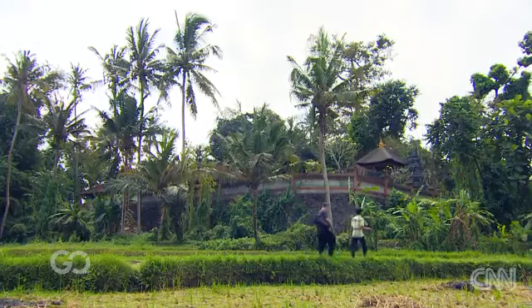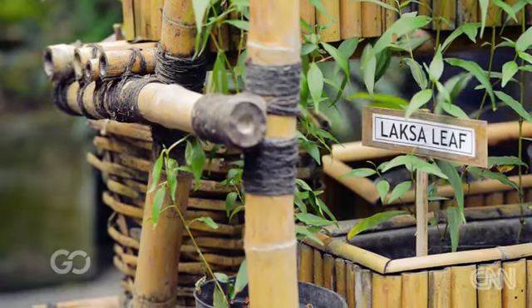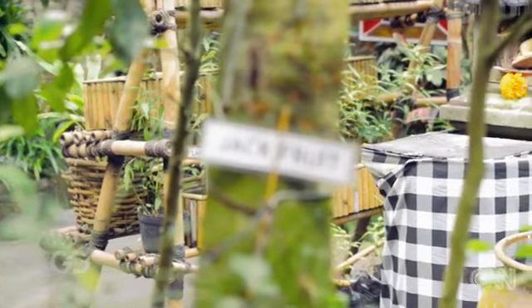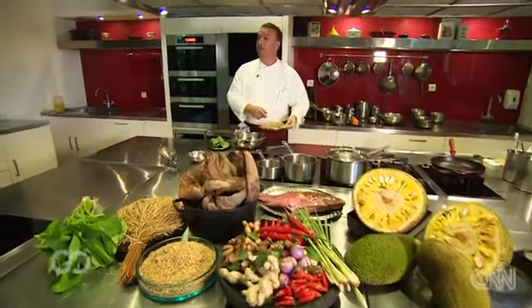A lot of what I discovered comes from either eating or foraging — going out, asking people. I ask a lot of my staff what grows in their backyard.